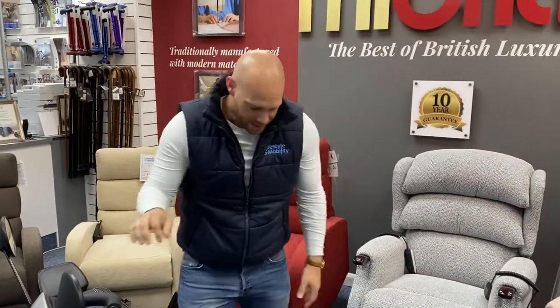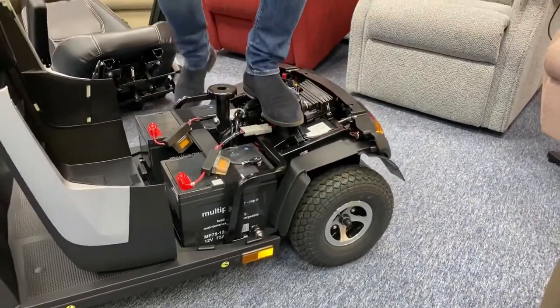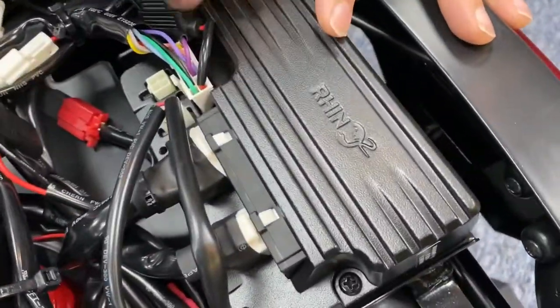This pivot system creates a snaking effect — instead of getting a bounce, you get a glide. If I stand on here and show you, you can see how it moves, which makes for a much more comfortable ride.